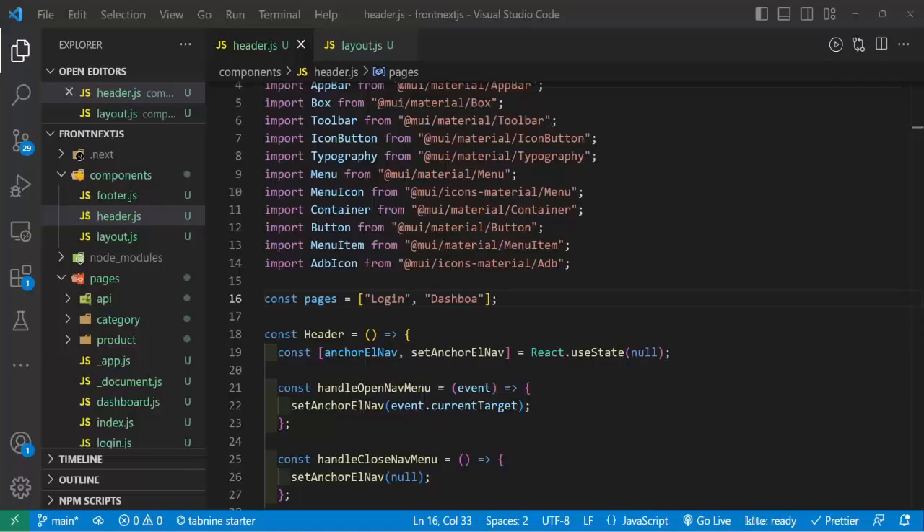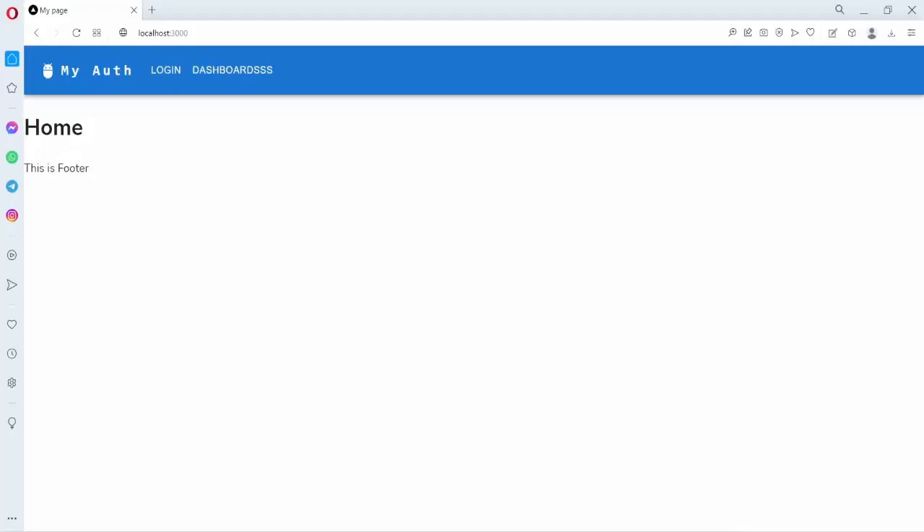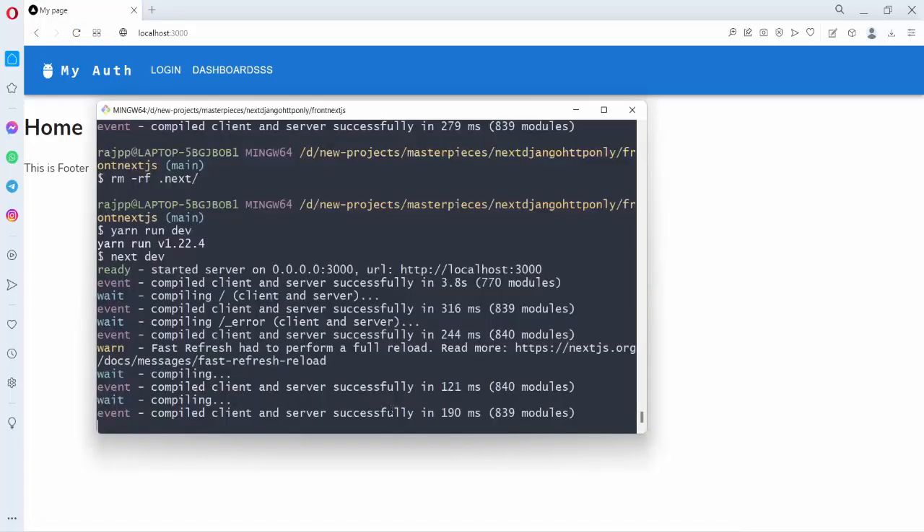My Next.js is running at port 3000. I changed it to 'ppp' and it should hot reload by default, but it's not hot reloading. If I refresh, it doesn't hard reload either.